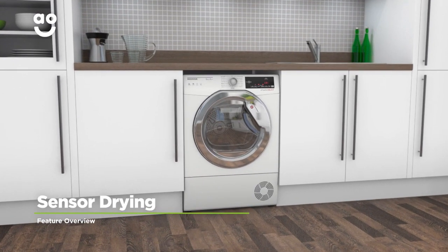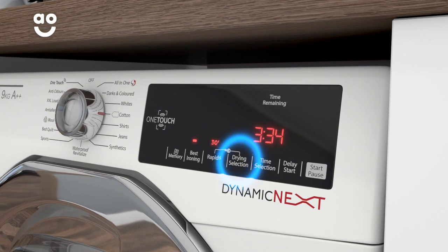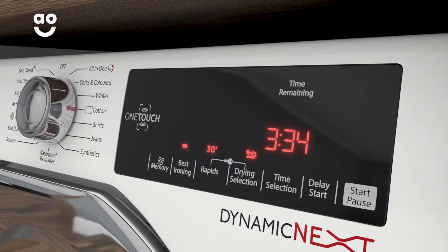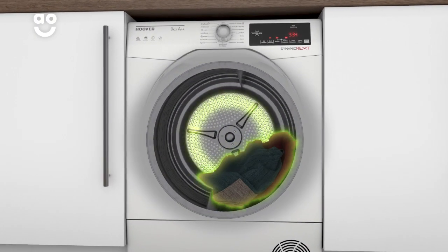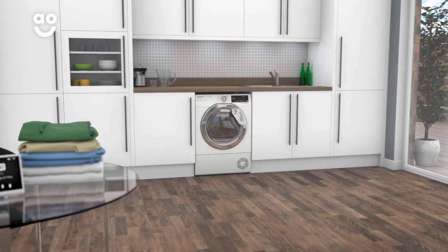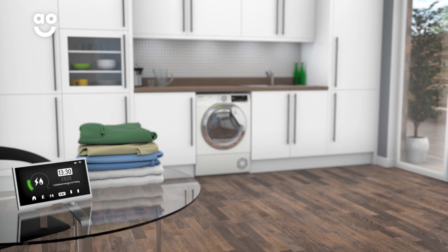Sensor Drying technology gives you perfect drying results each and every time. Simply select the ideal level of dryness, such as the cupboard dry, extra dry and iron dry settings. Clever sensors inside the drum will then monitor moisture levels and end the cycle once your clothes are dry. This helps to protect fabrics and save energy, so it's kinder to your clothes and your utility bills.